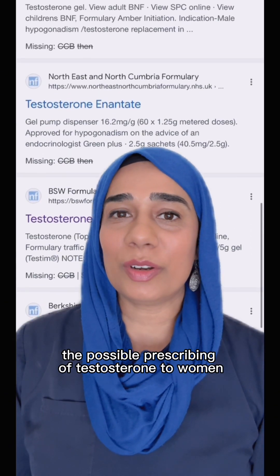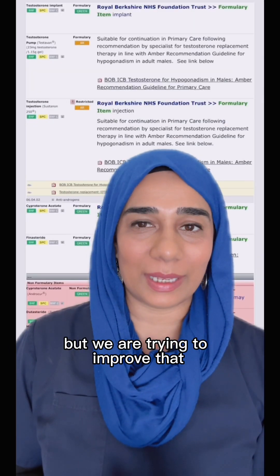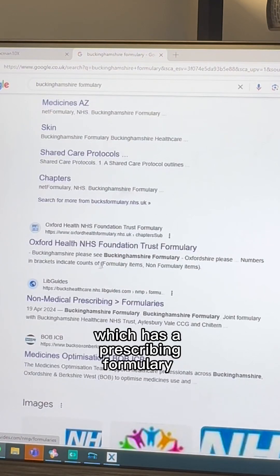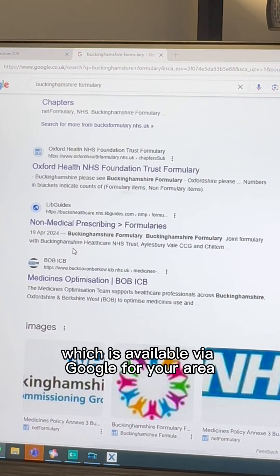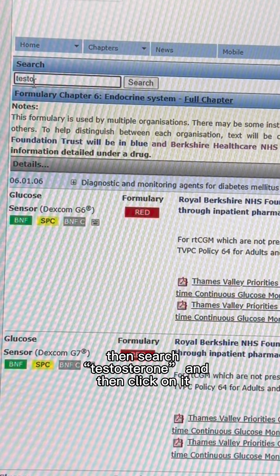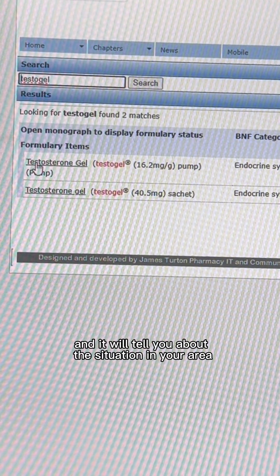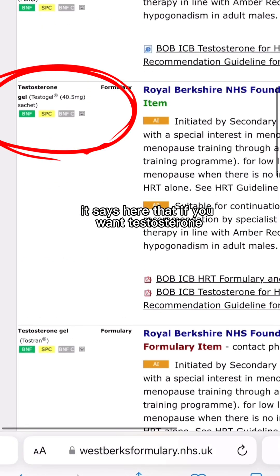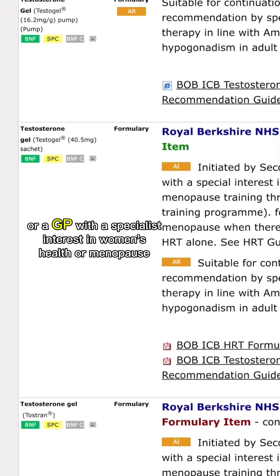The possible prescribing of testosterone to women via the NHS is still a postcode lottery, but we are trying to improve that. Each area of the country has a CCB — a clinical commissioning board — which has a prescribing formulary. If you search on the clinical commissioning board formulary via Google for your area, then search testosterone and click on it, you can see who is allowed to have testosterone and it will tell you about the situation in your area. For example, this is the Berkshire formulary — it says that if you want testosterone, it has to be initiated by a secondary care menopause clinic or a GP with a specialist interest in women's health or menopause.